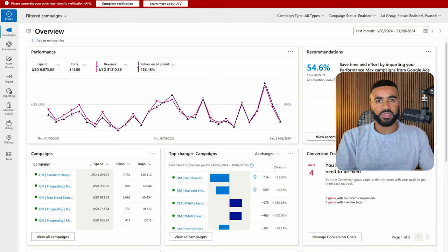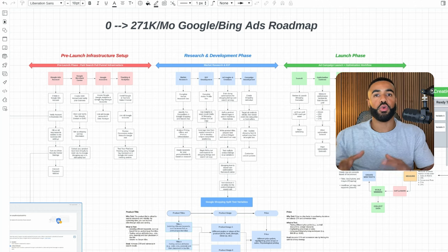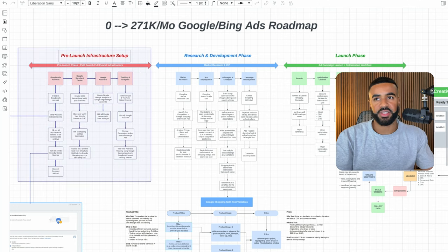Here's a full breakdown of how I helped this business go from zero to over $270,000 per month with Google and Bing ads. I'm going to mainly focus on the overall strategy — I'm not going to spend too much time on the actual setup and technical settings of setting up your Google ads account, campaigns, etc. I believe the most valuable part to actually getting results with Google ads is the actual strategy you have in place.